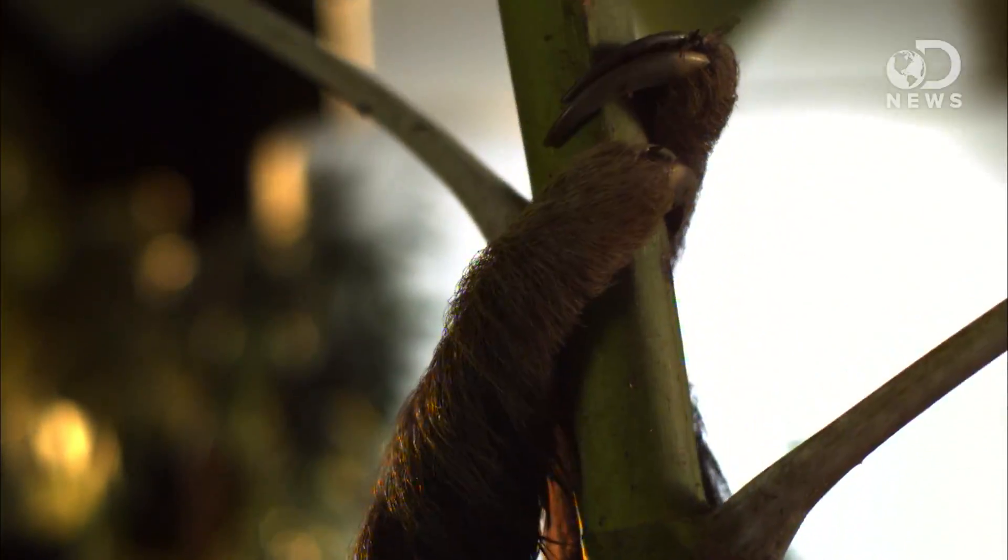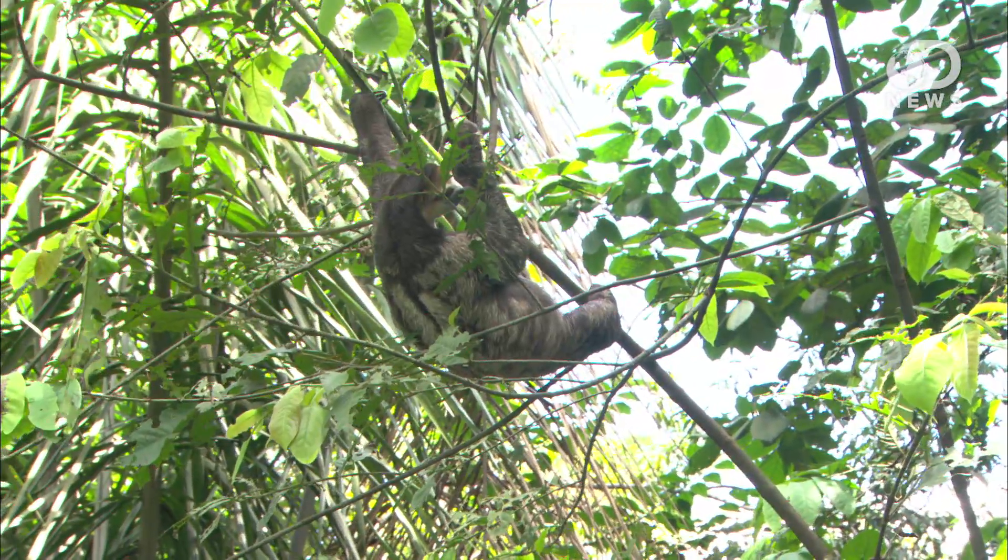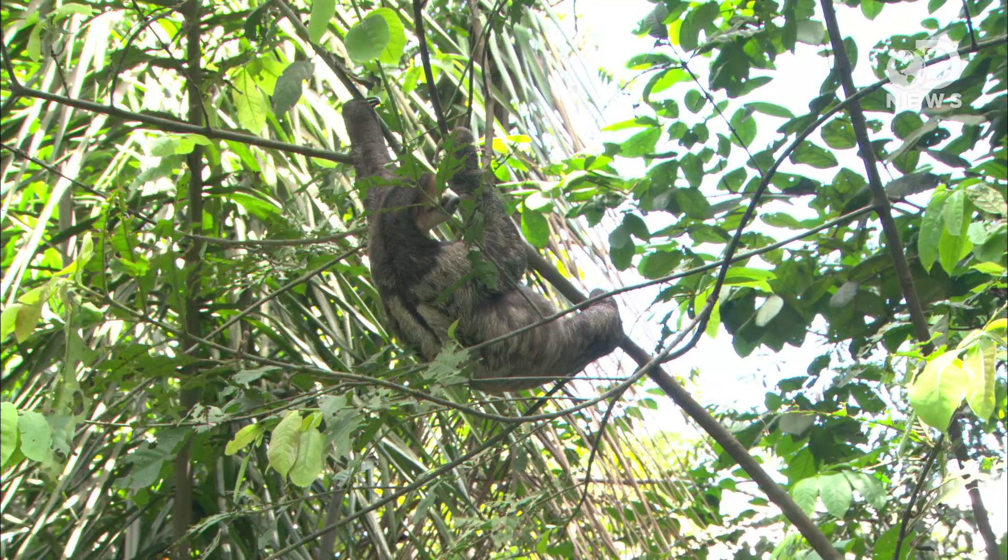As they evolved, the sloths shrank in size and spread through North and South America, possibly to conserve energy, because leaves aren't that nutritious — though it could also be because movement attracts predators. 23% of the diet of harpy eagles, for example, is made up of two-toed sloths, and only 8.4% by the other. Two-toed sloths may move for several hours throughout the day, while some species of three-toed sloth don't move at all in a day.